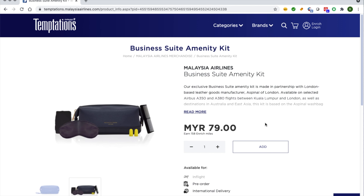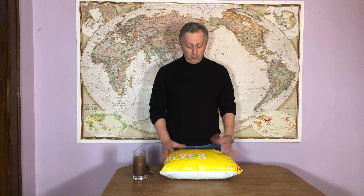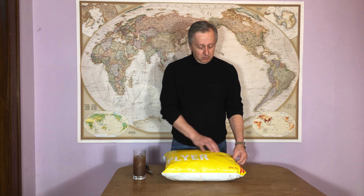The total for all three items, including shipping, was $104, which is a really good deal. After I ordered it, it only took about a week to arrive. They shipped it on DHL, which is like the FedEx for the rest of the world. So let's see what's all in here.